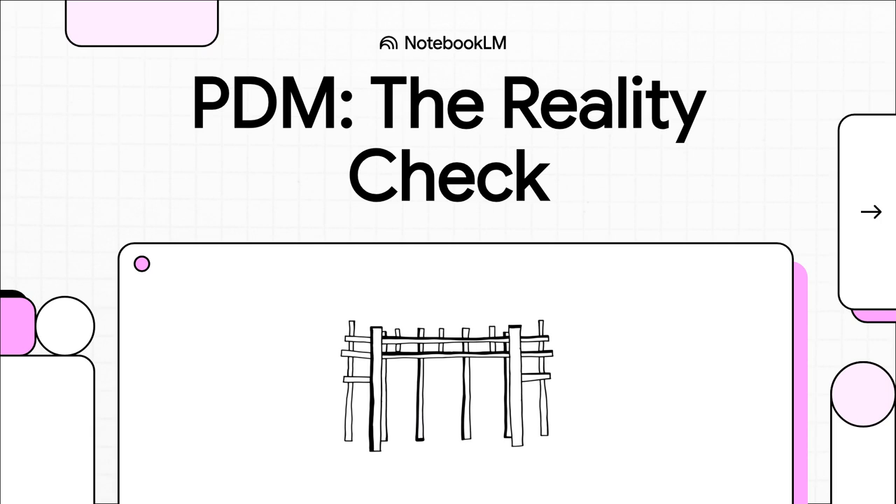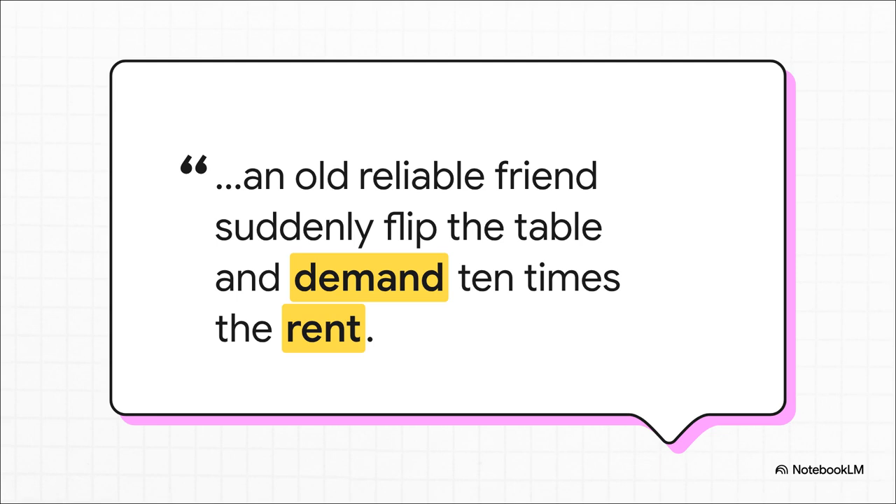Today we're going to do a little reality check on its most anticipated new feature. This perfectly captures the shockwave that ripped through the IT world: when Broadcom bought VMware, license costs didn't just go up — they went nuclear. What used to be a totally predictable, stable part of the budget suddenly became a financial nightmare. And just like that, the entire industry started a desperate search for a way out.